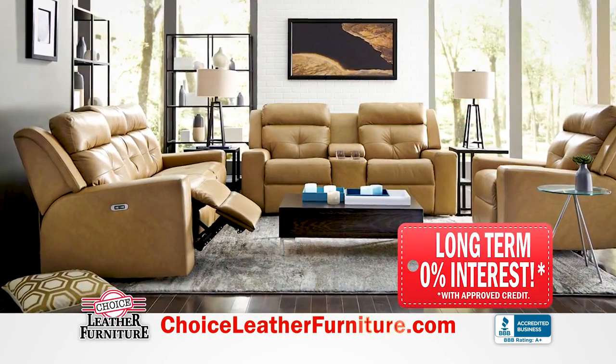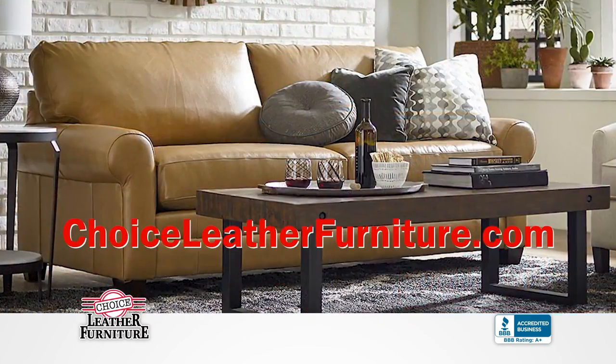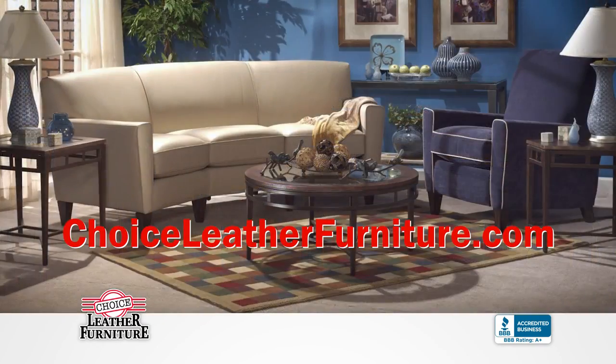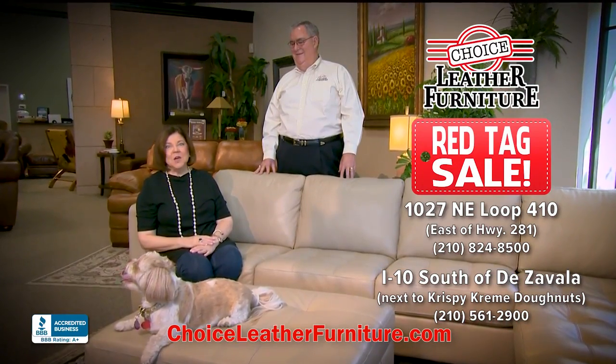Let Choice Leather help you get ready for the holidays and save during this huge sale. Shop us anytime at choiceleatherfurniture.com. Thank you for shopping locally with family-owned businesses.